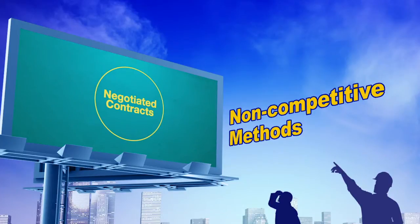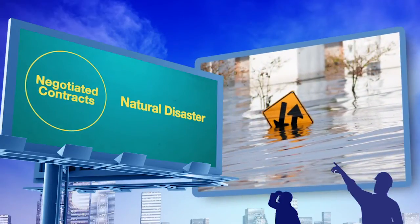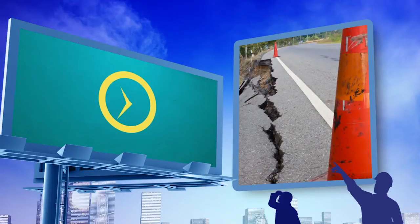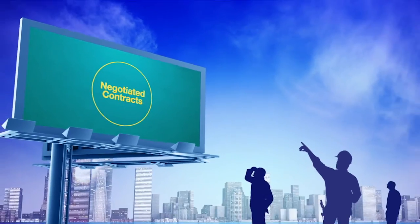Negotiated contracts are an option that should be considered only in very rare circumstances, such as during a natural disaster. Getting work started immediately to save lives or to protect the infrastructure from impending damage may be reasons to negotiate with a contractor to perform work without having a competitively awarded contract in place.